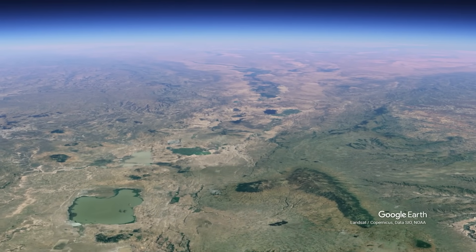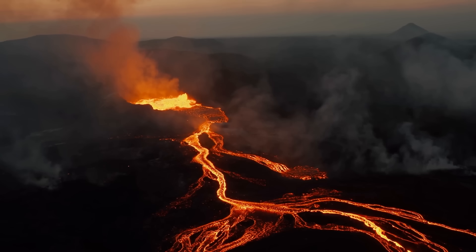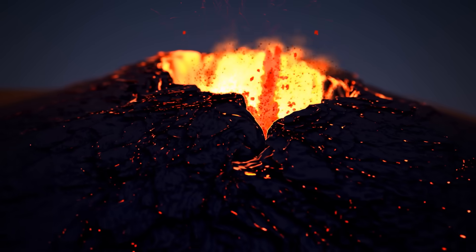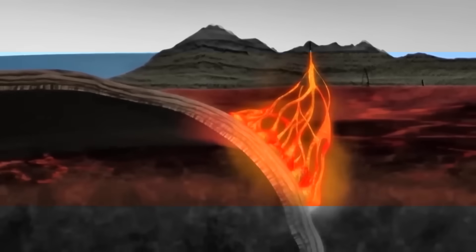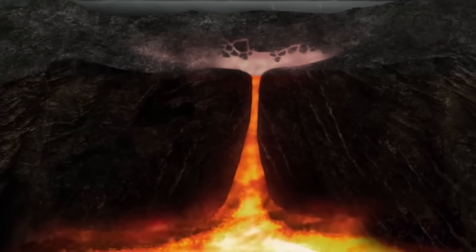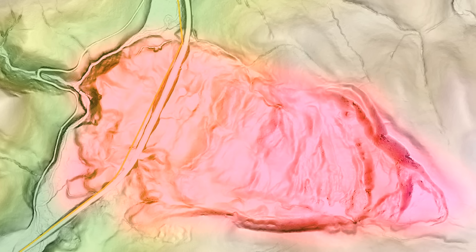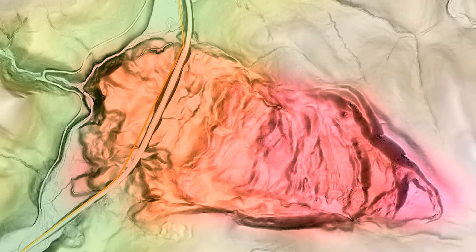Despite the clear signs of magma movement beneath Yellowstone, scientists are careful to emphasize that an eruption is not necessarily imminent. Predicting volcanic eruptions is an incredibly complex task, and several factors must be considered. While magma is moving, there is currently no evidence that enough magma is accumulating at a rate necessary for a major eruption. The current magma reservoirs have low melt fractions, indicating they are not in an eruptable state.